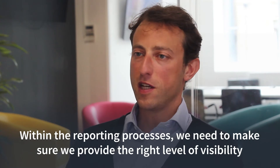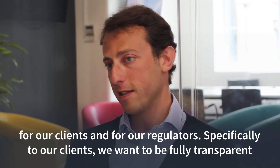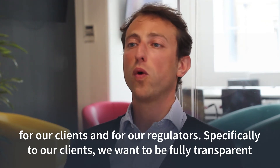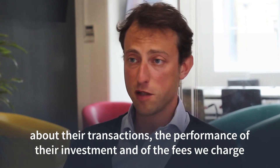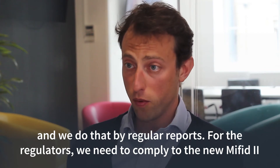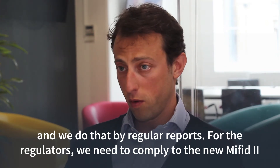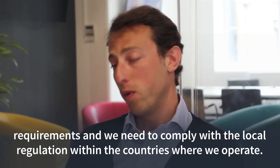Within the reporting processes, we need to make sure that we provide the right level of visibility for our clients and for our regulators. Specifically to our clients, we want to be fully transparent about their transactions, the performance of their investments, and the fees we charge, and we do that through regular reports. For the regulators, we need to comply with the new MiFID 2 requirements and with the local regulation within the countries where we operate.